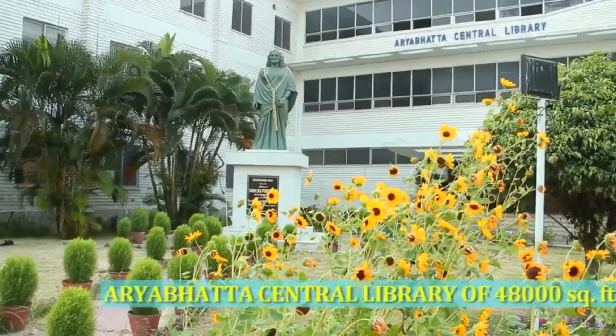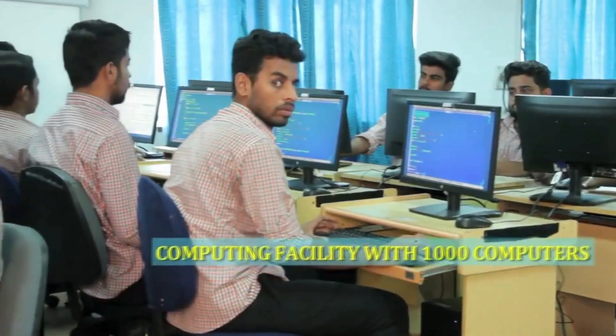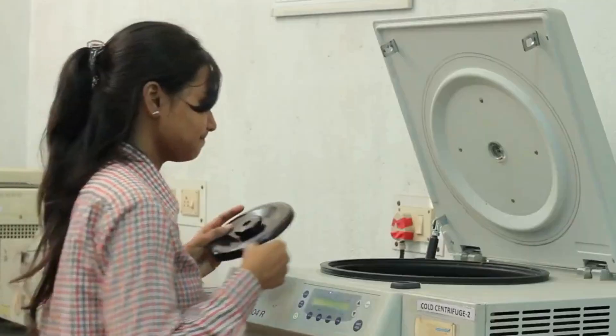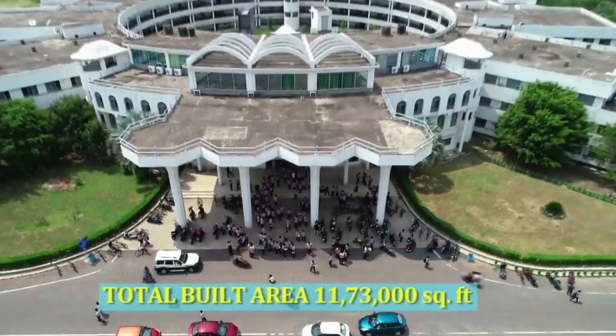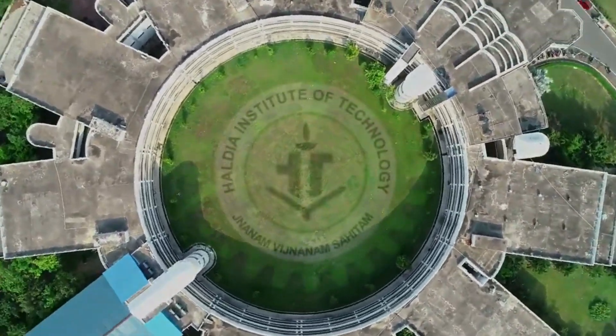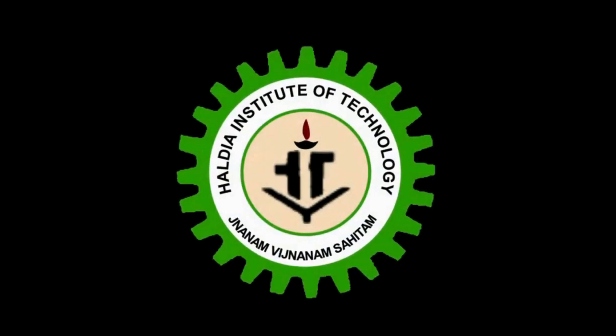Sports facilities include football, cricket, basketball, and more. There is IT infrastructure, a cafeteria, and an auditorium accommodating 500 plus people. The campus also provides 24/7 Wi-Fi and laboratories.